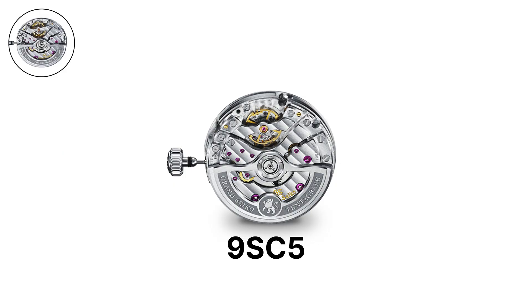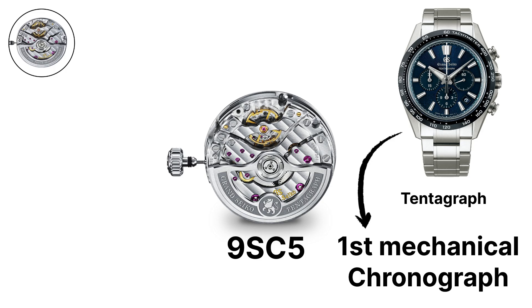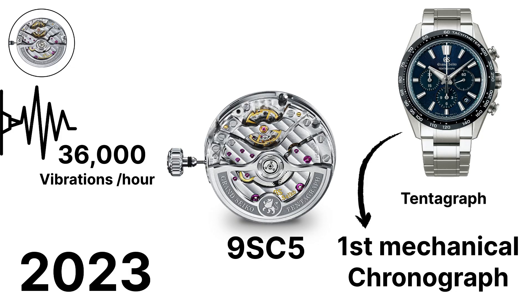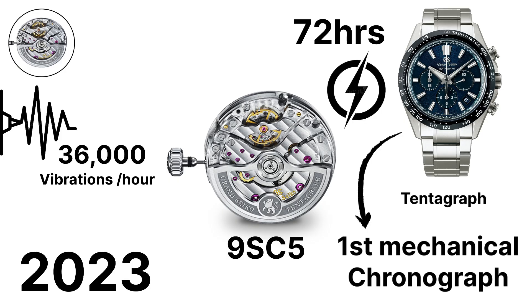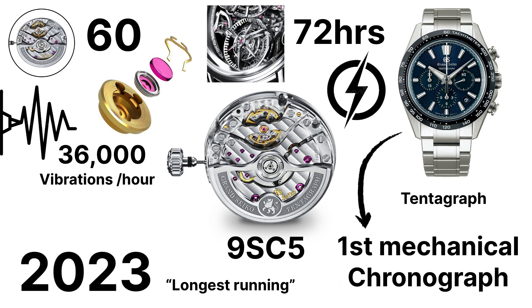The 9SC5, known as the Tentagraph, is Grand Seiko's first mechanical chronograph, launched in 2023. It is a high-beat chronograph operating at 36,000 vibrations per hour with a 72-hour power reserve, even when the chronograph is running. This makes it the longest-running high-beat automatic chronograph on the market. It contains 60 jewels and was designed to mark a new era for Grand Seiko's complication development.